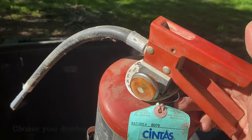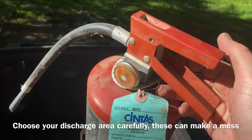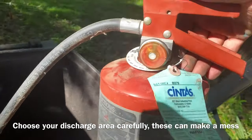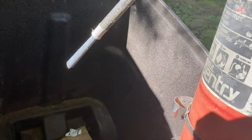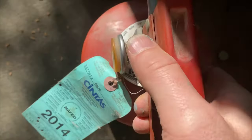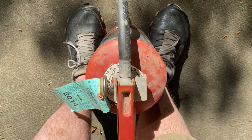The first thing you want to do is make sure it's empty — you want to discharge it. Squeeze the trigger. I already know this one's empty, so normally I'd guide the hose a little bit, but squeeze it down and if there was stuff in there it would come out. This one has nothing, so that's good to go.